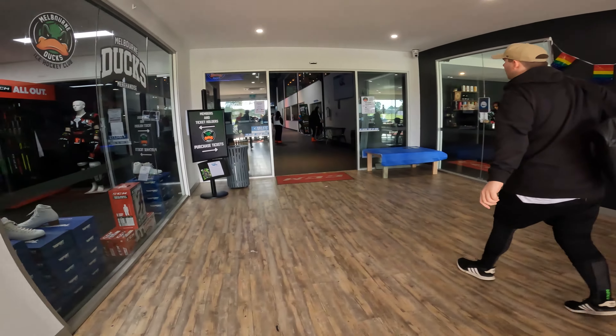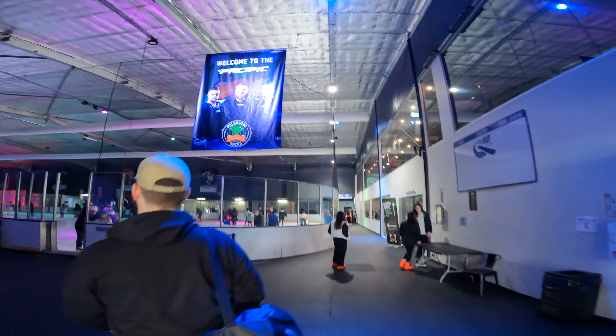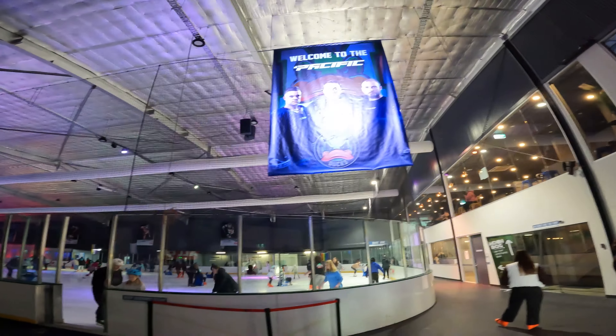Here we go, game two, baby. We're at the rink a little bit early today, just coming from breakfast slash lunch, so we've got a little bit of time to kill — still about two hours before the game. Going to play some suey ball over the road, hang out, get in the sun, warm up a little bit, and we're ready for game two, baby.